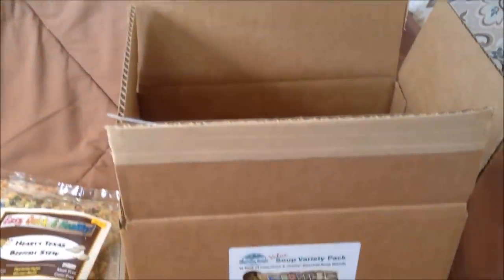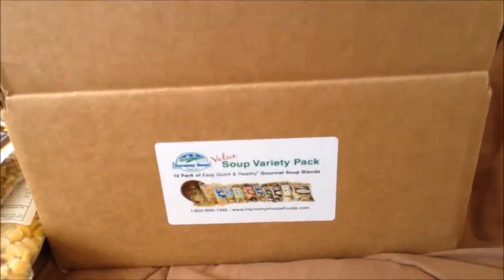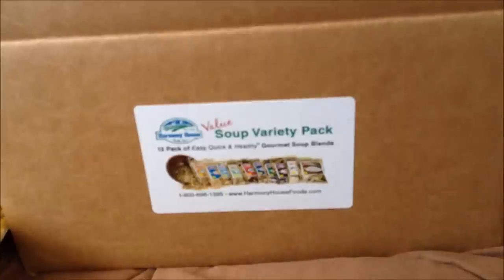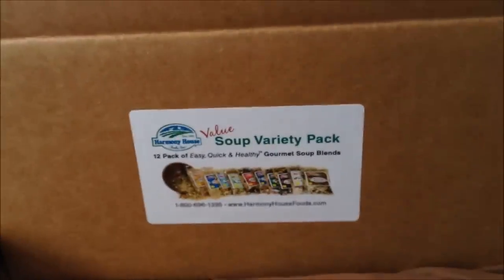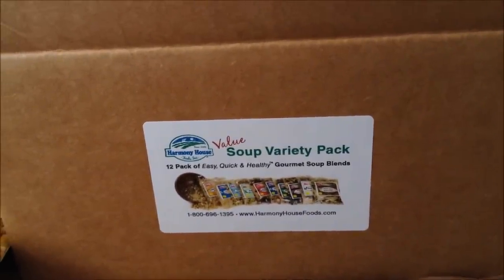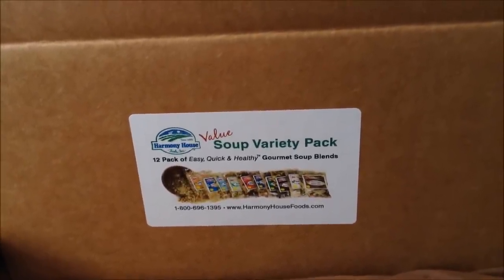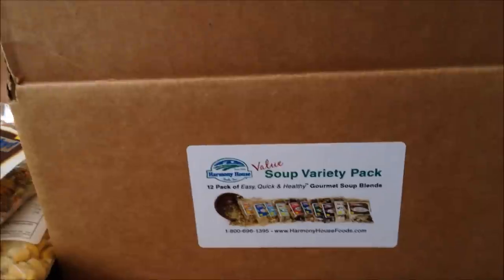Today — well, yesterday actually — I picked up my package in Twin Falls, Idaho from Harmony House. They advertise a wide variety of freeze-dried and dehydrated foods. It occurred to me that for RVers without refrigeration, this might be a good way to still eat well on the road. I decided to experiment. I have an RVer friend who lives in a van who swears by these things. She says it's good stuff, so I ordered.